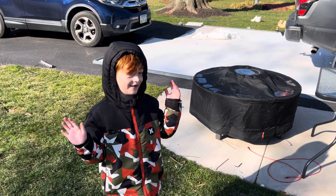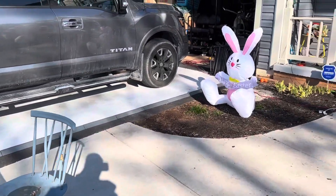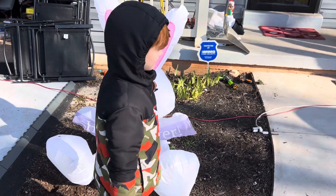Here is our Easter and St. Patrick's Day display. Here we start with our little Easter buddy — I don't know the year — 1242.